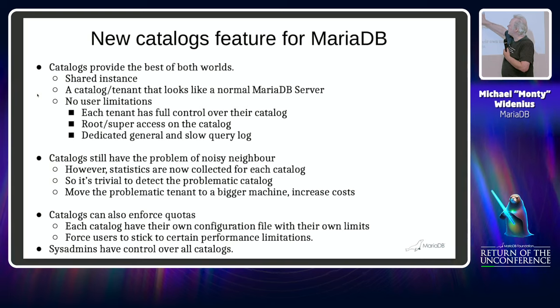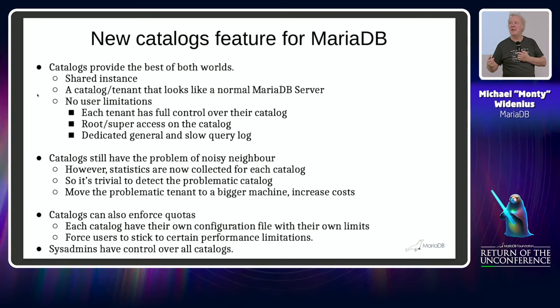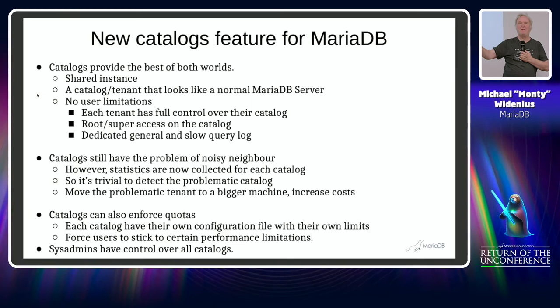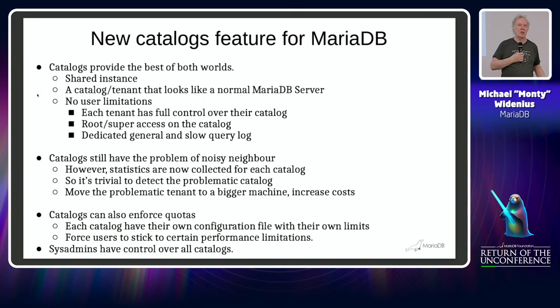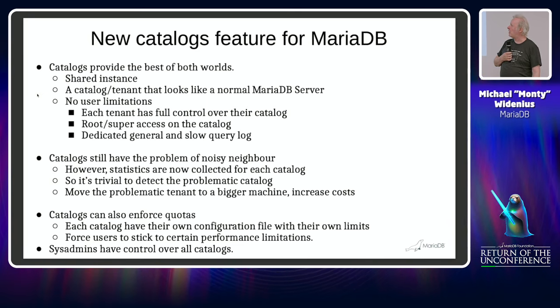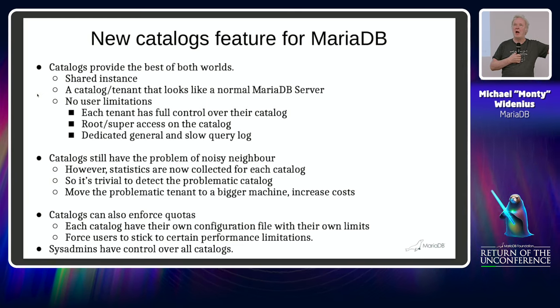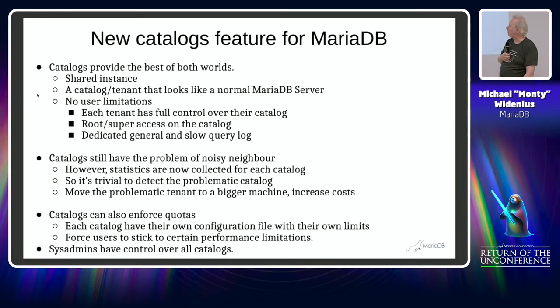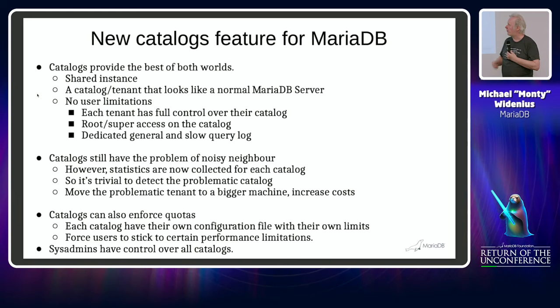With catalogs we still have a problem with noisy neighbors, but because you can see the statistics per catalog and per server, you can very easily find anyone who is doing something strange — using too much CPU or lots of disk. It would also be very easy to move one tenant from one server or catalog to another, and vice versa.